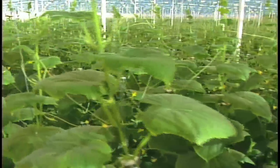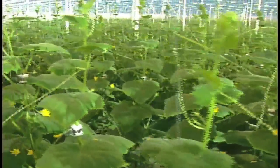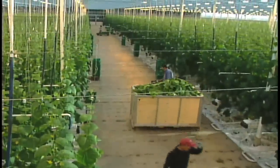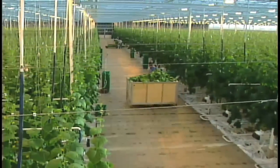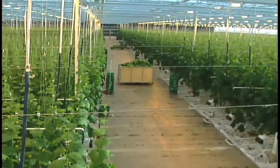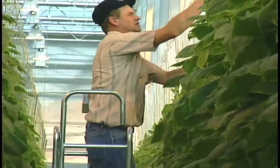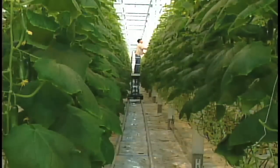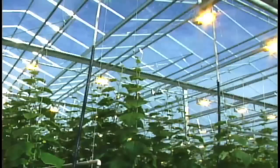Row upon row of cucumber plants reach nine feet high in Medicine Hat's most technologically advanced greenhouse. The four-acre Country Fresh Farms building is not using agriculture technology that is new — they are combining existing techniques to give them the edge during the winter months. It's different because it's glass and it's grown under lights, so we can grow year round. It's going to supply us locally with winter production.